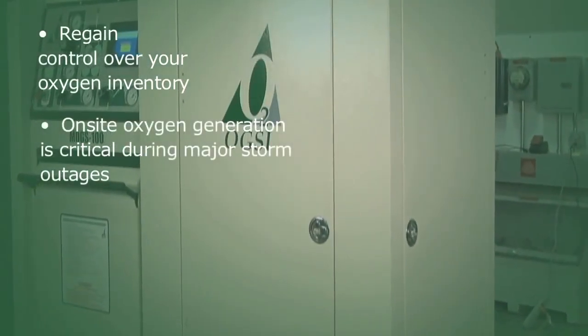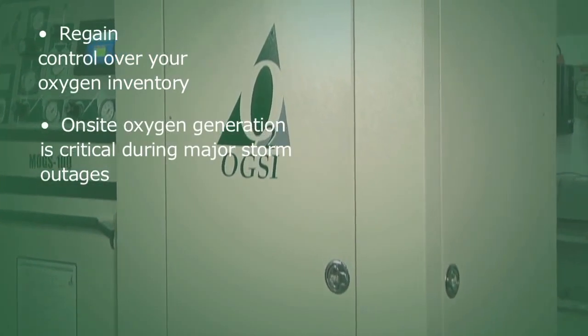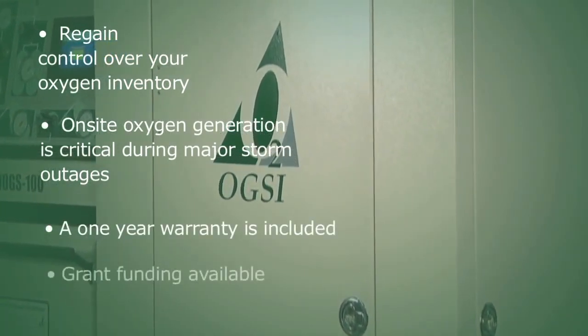On-site oxygen generation is critical during major storm outages. One-year warranty. Grant funding available.